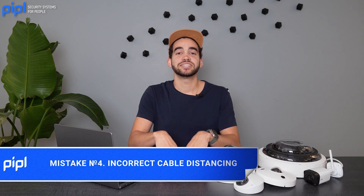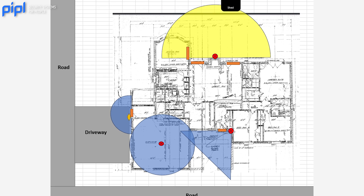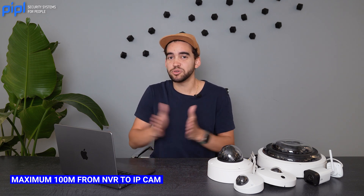Mistake number four is long distance cable, and this is a big one. You might get yourself long wires for a big installation and be sure it's going to work — but not always. For IP cameras and an NVR, Cat5 and Cat6 cable can go up to 100 meters, which is 358 feet. If you go beyond that, your camera won't work efficiently. Consider using a network repeater, or look into fiber optic adapters, which will help you achieve longer cable distances for your installation.